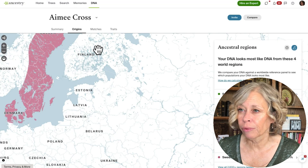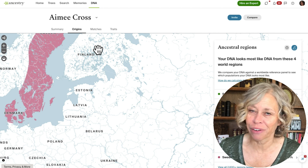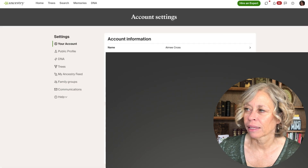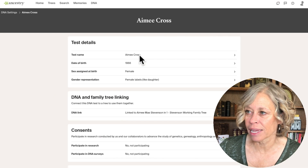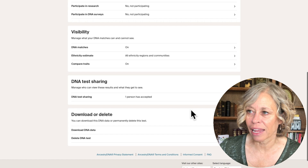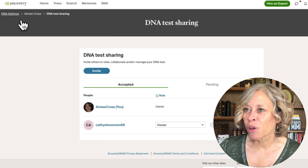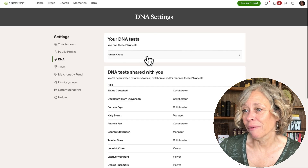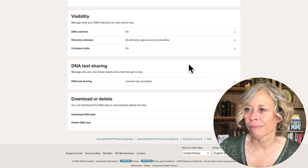On a computer, there are two ways to get to your DNA settings. The front doorway is to click your face in the top right, go to Account Settings, then DNA, click your DNA test, scroll down, and download your DNA data. The back doorway is to click Invite — then in the top left you'll see DNA Settings. Just click DNA Settings, then click your test, scroll down, and download your DNA data. It's that simple.